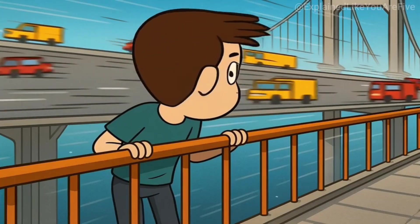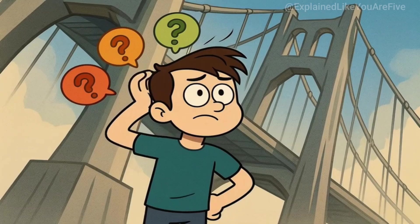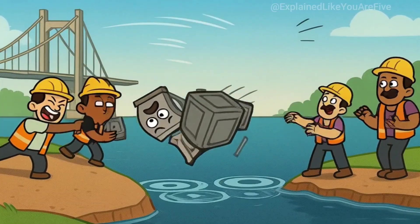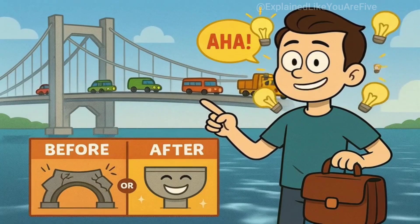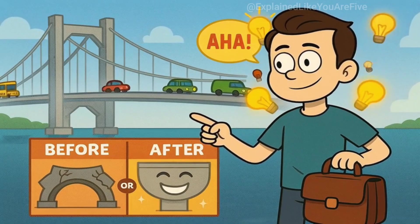You're standing on a massive bridge, cars are zooming past you, looking down at the water far below. How did this giant concrete and steel monster get here? Did construction workers just throw it across the water and hope for the best? Today, I'll explain how bridges are built over water like you're five years old, and by the end, you'll understand why these engineering marvels don't just fall into the river the moment someone drives across them.